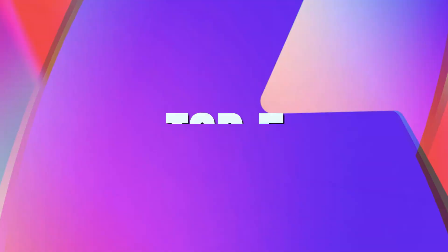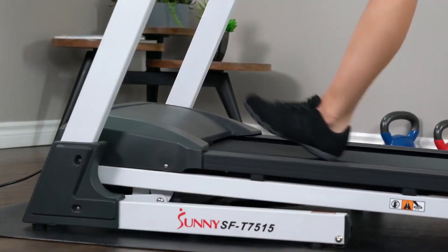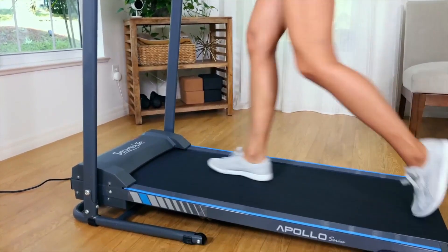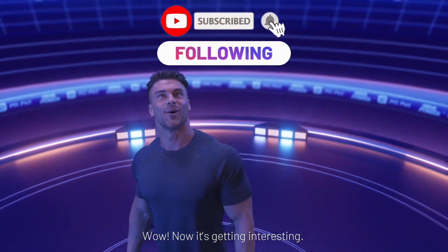It's a wrap. We have explored the top five smart treadmills, offering cutting-edge features and immersive workout experiences. From advanced connectivity to personalized training programs, these treadmills elevate fitness routines. Stay updated with the latest fitness trends — subscribe and follow for more exciting reviews.